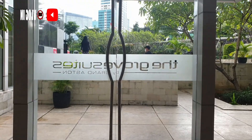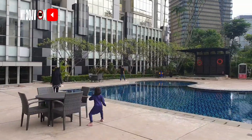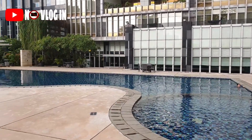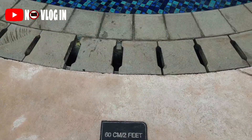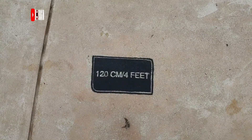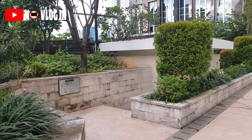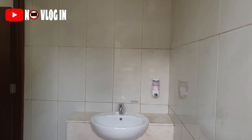Sekarang NoVlog mau ke swimming pool. Letaknya ada di sebelah resepsionis ya viewers. Ulala, luas banget kolam renangnya! Lokasinya di outdoor, di pinggir-pinggir kolam juga banyak pohon-pohon, tapi sekitaran kolam tuh terawat dan bersih banget, gak ada kelihatan sampah-sampah daun kering. Dan kolam renang ini dibuka dari jam 6 pagi sampai jam 8 malam. Untuk kolam anak-anaknya kedalamannya sekitar 60 cm, dan untuk kolam dewasa kedalamannya 120 cm. Ada kamar bilas dan toilet, dipisah untuk wanita dan laki-laki. Terus disini juga ada petugas yang menjamin handuk.